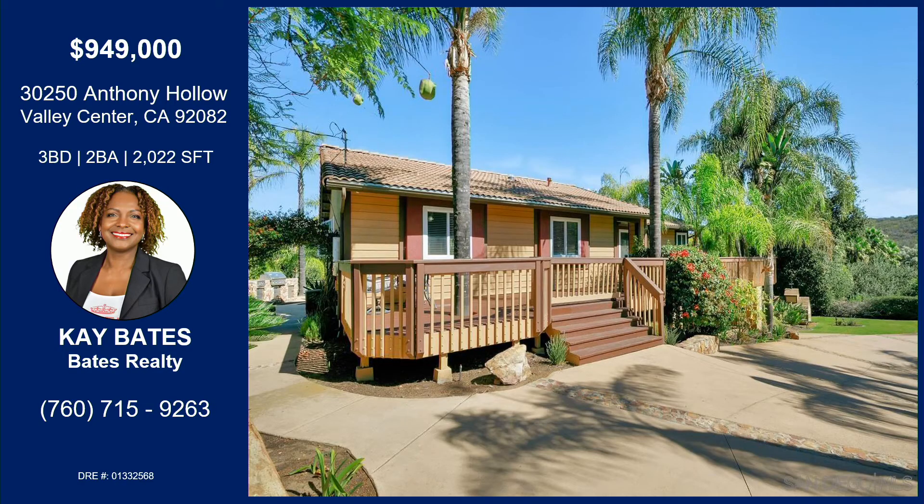Kay's got this beauty located at 30250 Anthony Hollow in Valley Center on four and a quarter acres with two ponds, a zen little area where you can do yoga, a barn for horses, a well, a hundred lemon trees, a circular driveway, and a huge swimming pool that has a slide from the jacuzzi into the pool — a great entertainer's yard. Very privately located, only 10 minutes to Highway 15 and all the amenities.